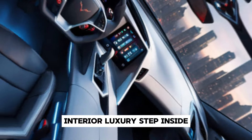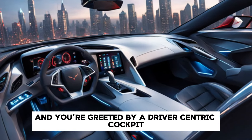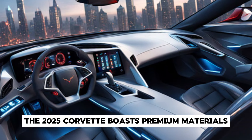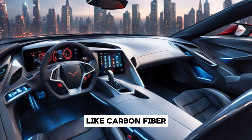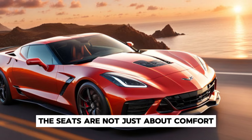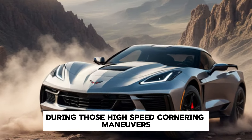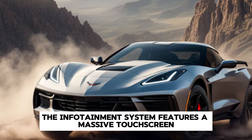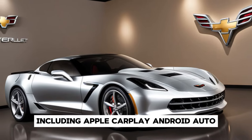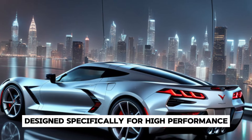Step inside and you're greeted by a driver-centric cockpit that's a blend of luxury and cutting-edge technology. The 2025 Corvette boasts premium materials like carbon fiber, leather, and aluminum throughout the cabin. The seats are not just about comfort but also about keeping you firmly in place during high-speed cornering. The infotainment system features a massive touchscreen with Apple CarPlay, Android Auto, and a bespoke navigation system designed specifically for high-performance driving.